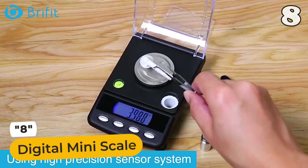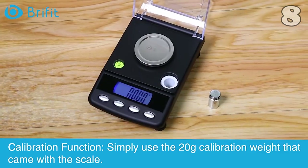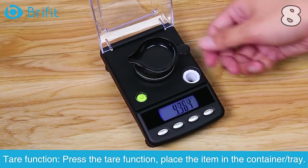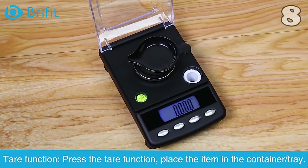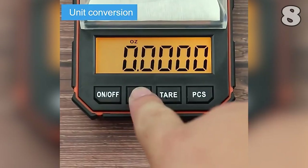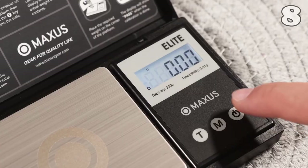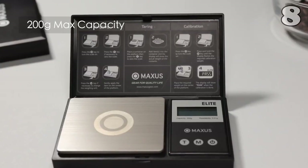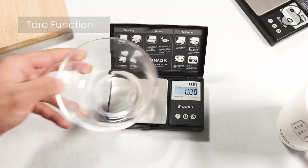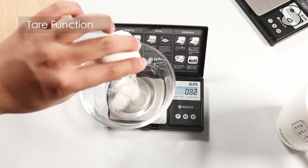Introducing the Digital Mini-Scale, the solution to your measuring problems. Get precise with its high-precision sensor system. Use the provided 20g calibration weight for spot-on readings. The tare function lets you zero out containers. With a max capacity of 200g, it's perfect for multiple uses. Use the 50g calibration check weight for reassurance. Excellent tare function makes your measurements a breeze — ideal for powders, teas, coffee and jewellery.